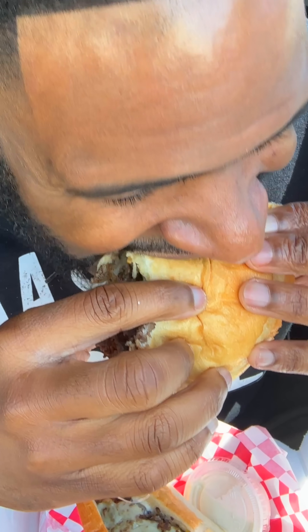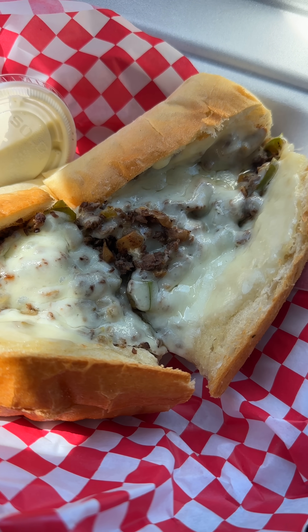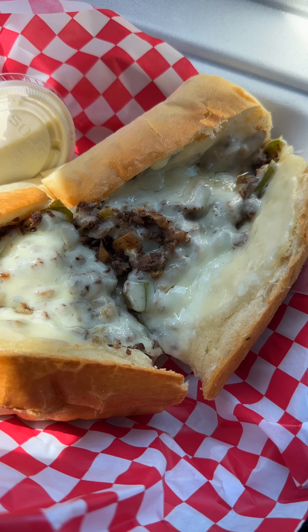Starting out with the cheesesteak. We got steak, we got cheese, we got peppers, we got mushrooms — we got a little bit of everything. By definition, this is not a Philly cheesesteak. Just saying. But one thing I can respect: they give you a lot of steak and they give you a lot of cheese.